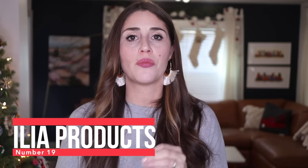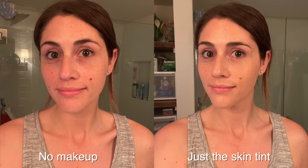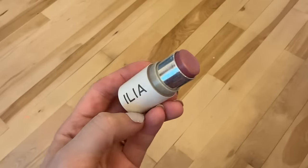Number 19 is the Ilia products — specifically their liquid skin tint. This stuff is basically a three-in-one: it's a serum you can put right on your bare face without a bunch of other skincare, it has SPF, and it's tinted. I find I can wear it in lieu of foundation and it gives me enough coverage. I've been wearing it every single day since I discovered it in the spring. I also really love their under-eye concealer, their translucent powder, and their all-purpose stick, which I use mostly as a cream blush.